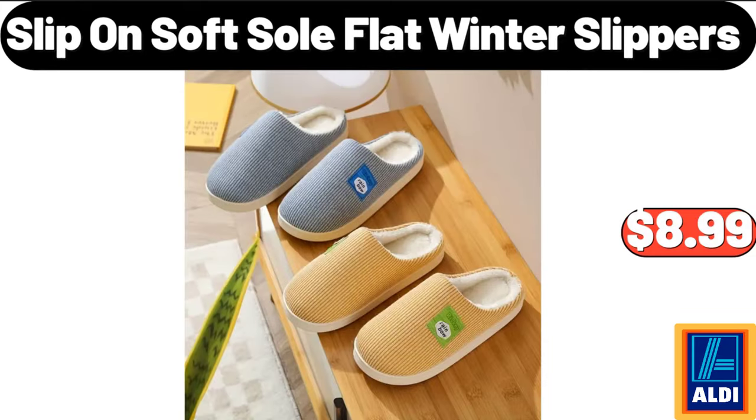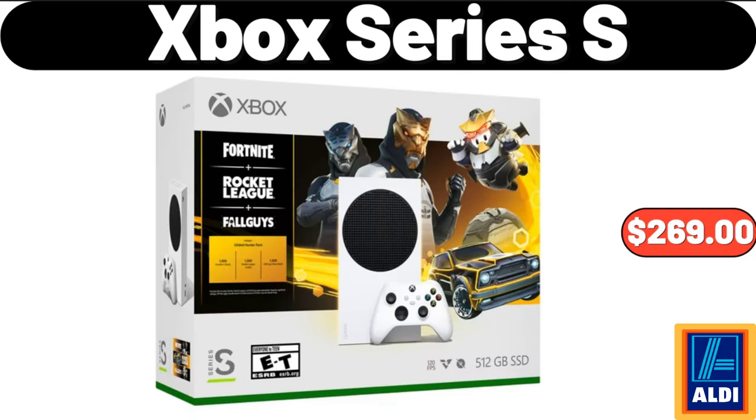Slip-On Soft Sole Flat Winter Slippers, $8.99. Xbox Series S, $269.